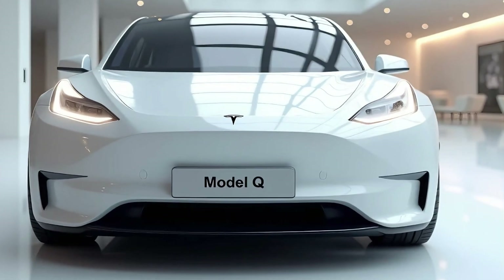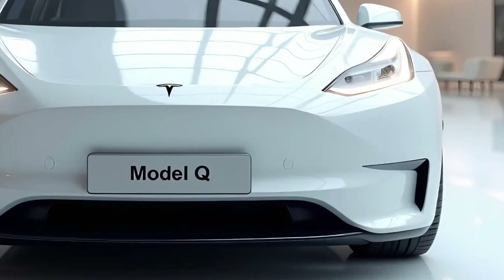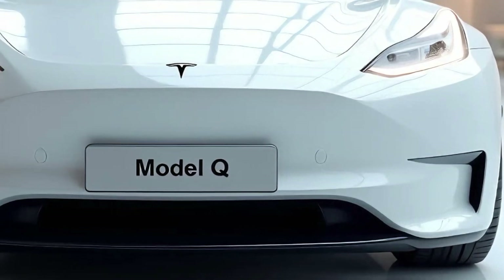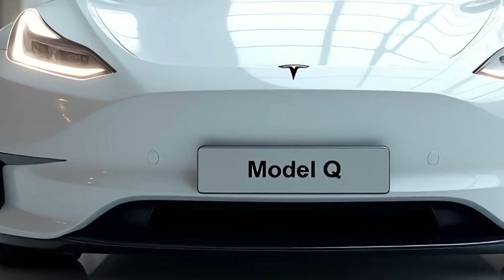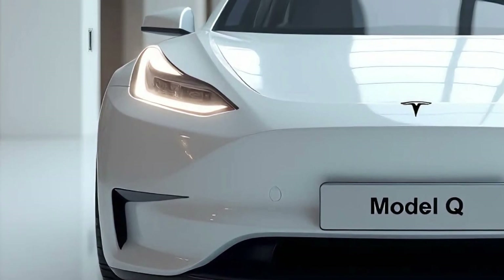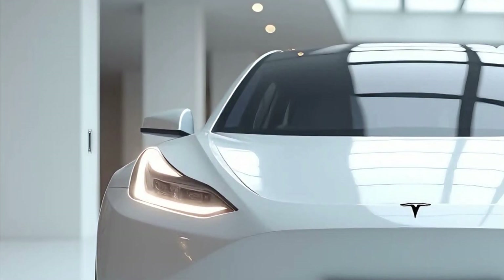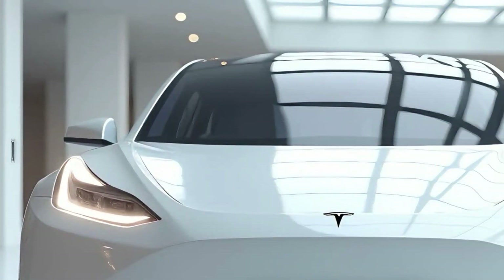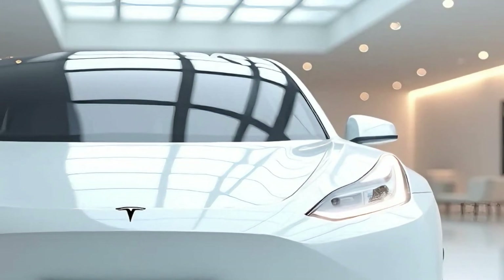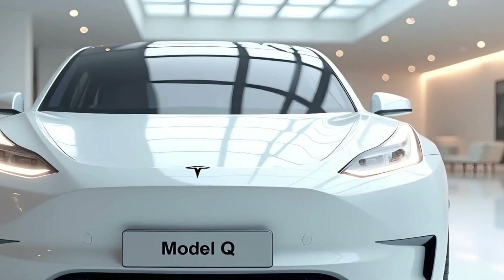Performance is where the Model Q truly shines. Despite being Tesla's most affordable vehicle, it doesn't skimp on power or technology. The base model comes with a single motor setup that delivers brisk acceleration, making city driving a breeze. The dual-motor all-wheel-drive version offers enhanced performance and traction, perfect for spirited driving or challenging weather conditions. The Model Q accelerates from 0 to 60 MPH in just under 6 seconds for the base model, while the performance variant achieves the same in an exhilarating 4.5 seconds.